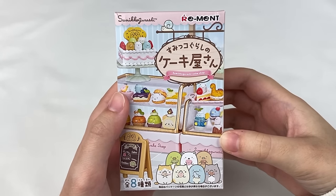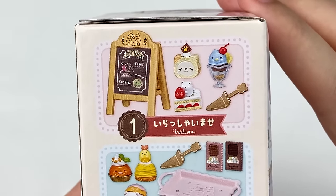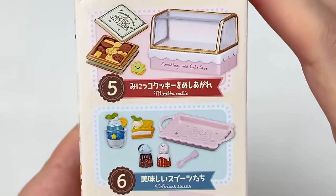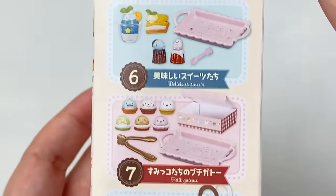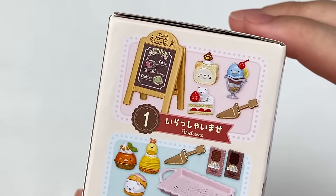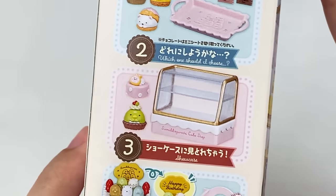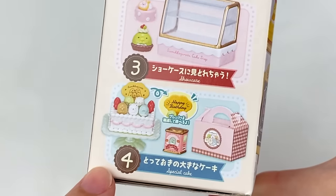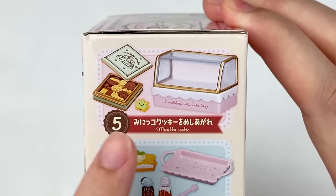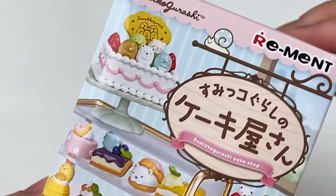Next up: the Sumiko Gurashi Cake Shop remint. There are eight designs — Welcome, Showcase, Special Cake, Miniko Cookie, Delicious Sweets, Petit Gateau, and Souvenir. I love the Welcome design with a little Shirokuma strawberry cake, the Showcase with a display case, the Special Cake like a little birthday cake, and the Miniko Cookie which has Zasso and also comes with a display case. I'm hoping to get one of those!